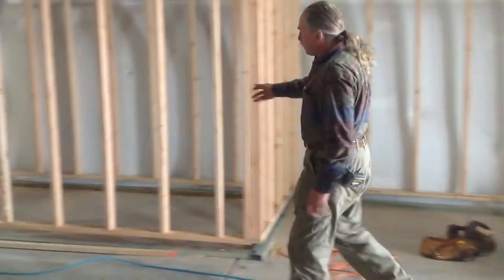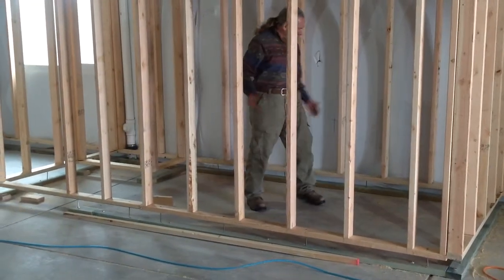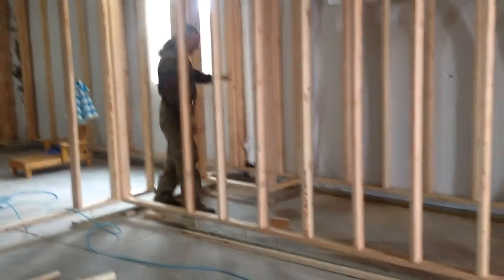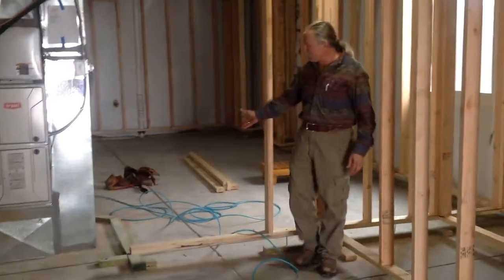This area here is framed in for a bathroom. We're going to have the shower down here on this end, the toilet in this area, a vanity here, a nice big linen closet for them in this area, and the door entry here. So it's going to look quite convenient for out of the bedroom.